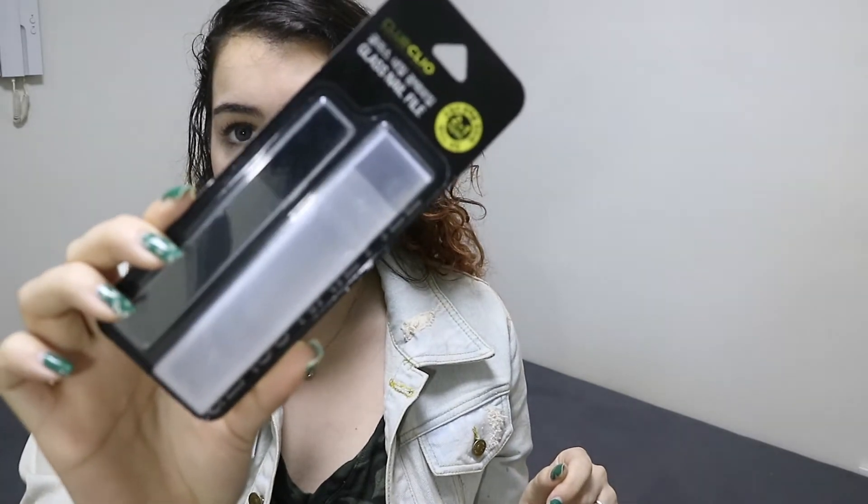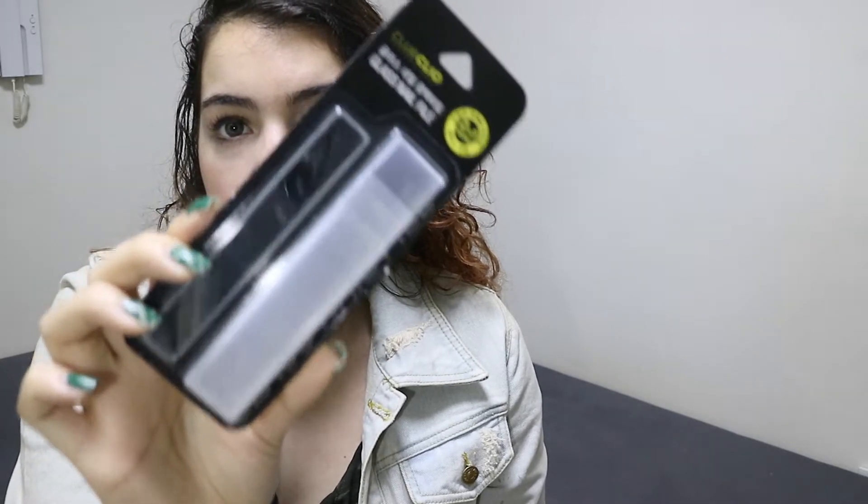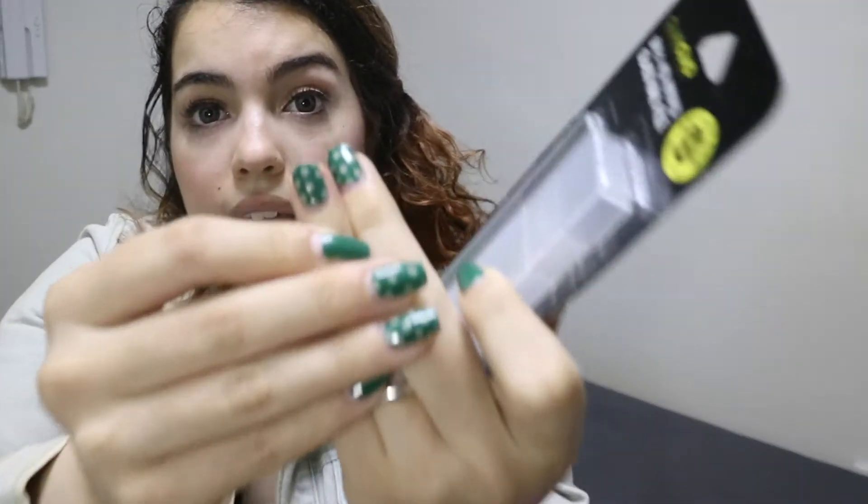Next I got the glass nail file — it says two-in-one. My boyfriend translated the Korean and said it has a shining side on one end, so I'm interested to try that. I love glass and crystal nail files; they're supposed to be the best for your nails versus emery boards. Right now in Korea I only have an emery board, so I'm really excited. My nail broke so I had to cut them down pretty short.